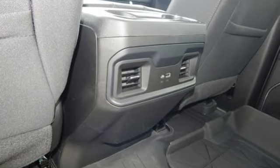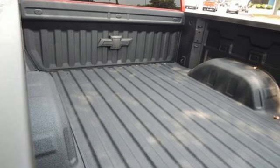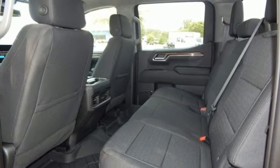V8 engine, four-wheel drive, automatic transmission, trailer hitch receiver, streaming audio, wi-fi hotspot,